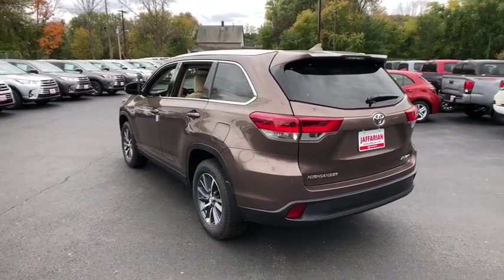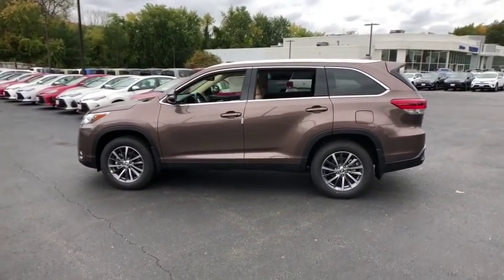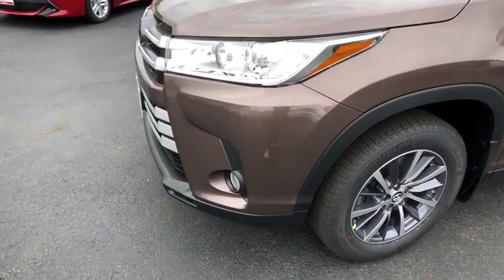Here are some of this vehicle's great options: navigation system, power passenger seat, power lift gate, traction control, dual airbags, alloy wheels, power steering, four-wheel disc brakes, universal garage door opener, power windows, CD player.